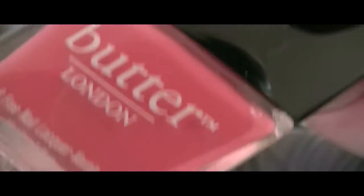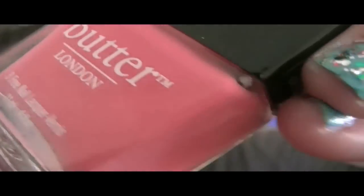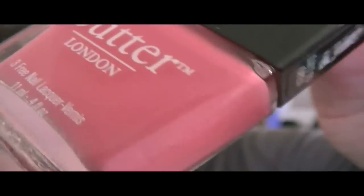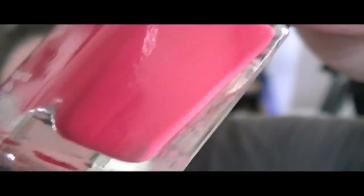So this first Butter London one is talked about a lot — this is Trout Pout. As soon as I saw this color I immediately thought of salmon pink. It's really gorgeous; I saw it on someone's blog, I think it might have been Amarique's or Miss Jen Fabulous. One of those girls had it on their fingernails and it's just a beautiful color — so perfect for spring. And then finally the last nail polish is called Macbeth. It's kind of dramatic and it looked like it would be a great lip color as well.